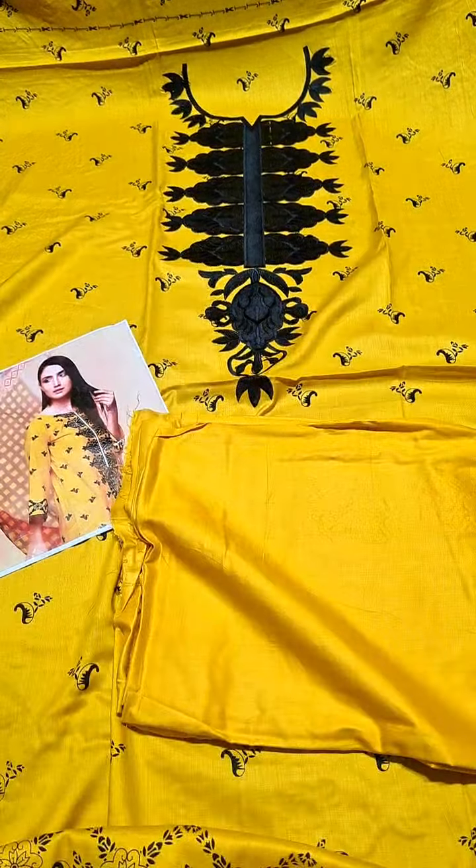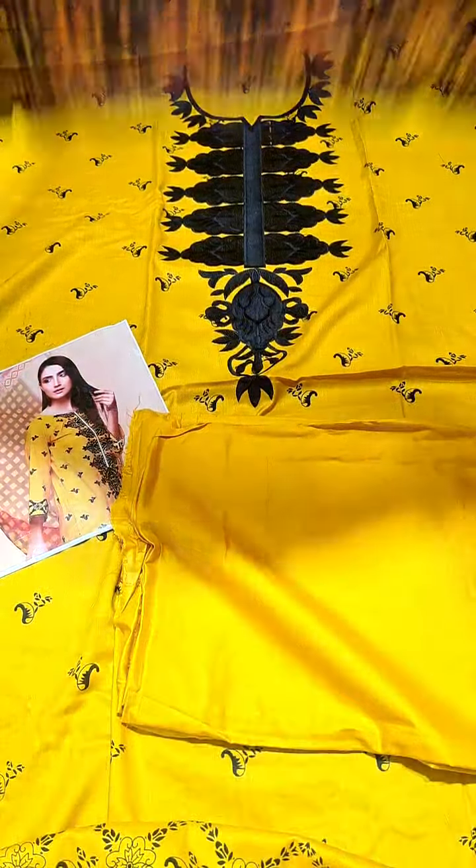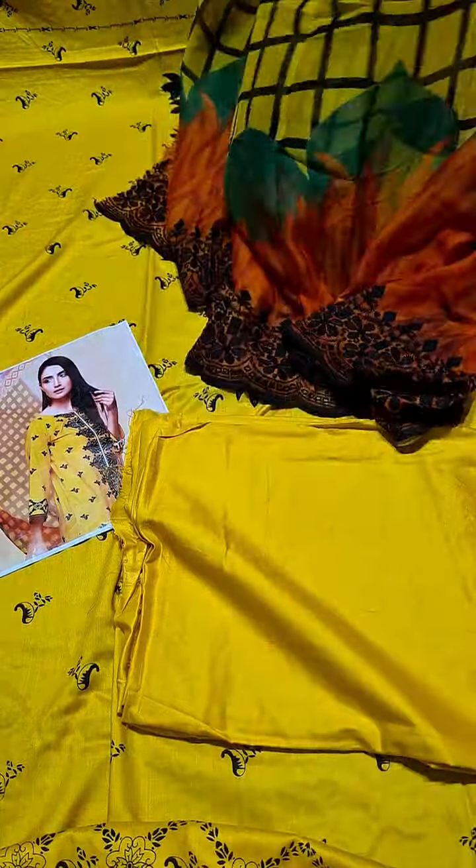This is the trouser of Leland, and this is the chiffon cutwork — schoon, cutworked. Moving towards the next one.